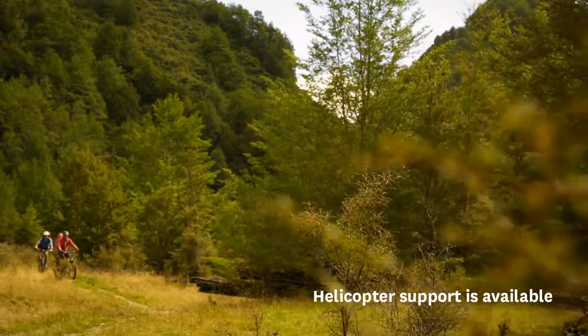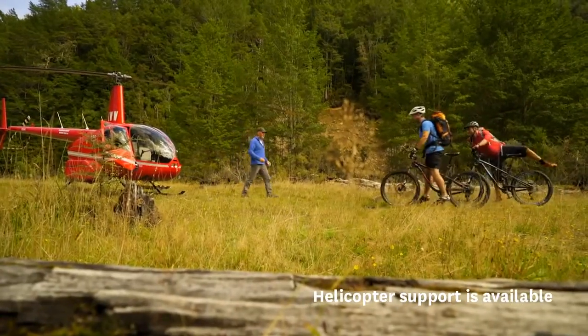To tailor your itinerary, Heli Shuttle services are available to ferry cyclists to other points of the trail.